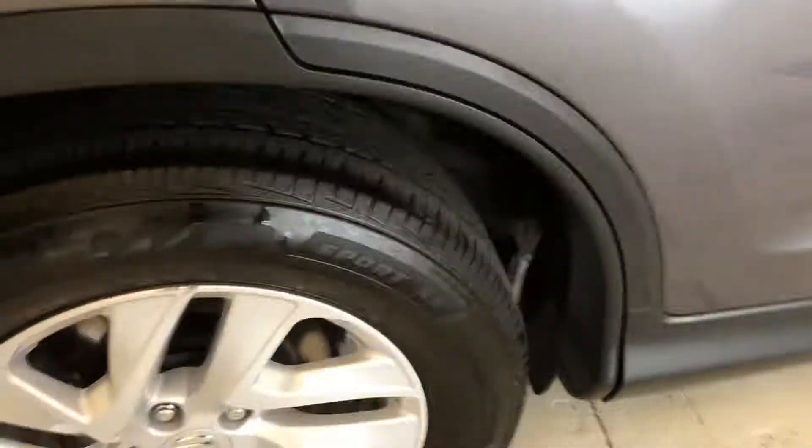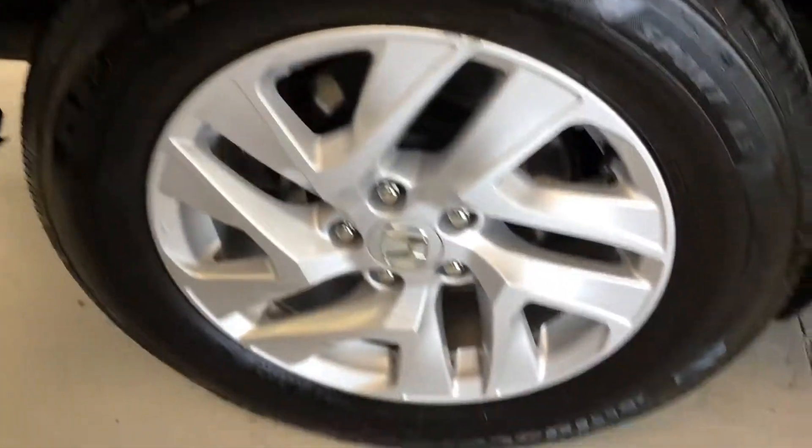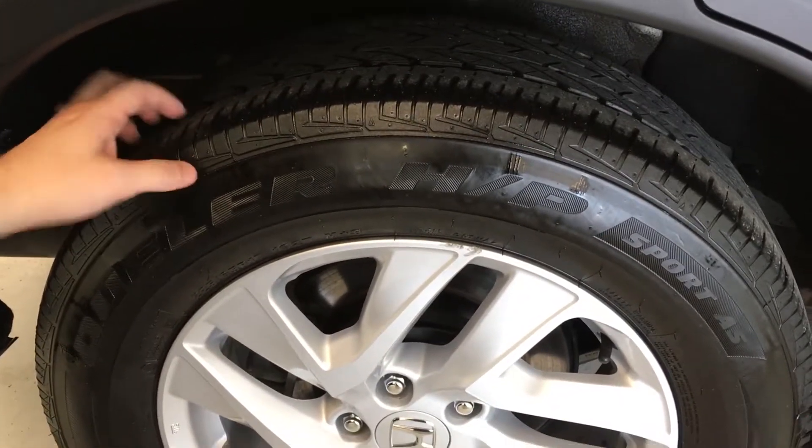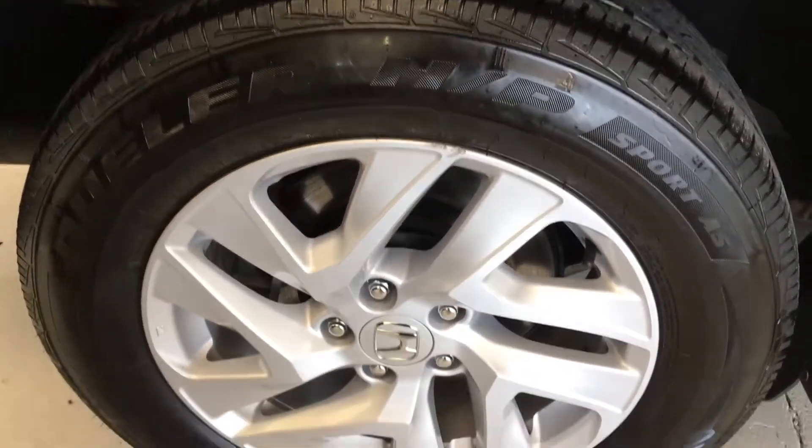Now I'll show you the rear tire here as well. It is a matching Bridgestone Dueler. This tire is a little lighter than the front, probably about five thirty-seconds — still right about half tread. And you can see a scuff-free alloy wheel and resurfaced rear rotor there as well.